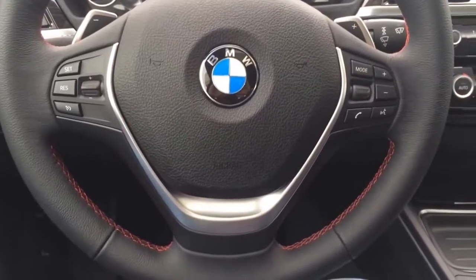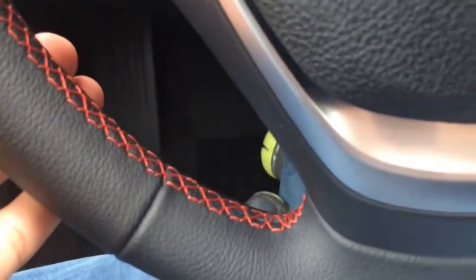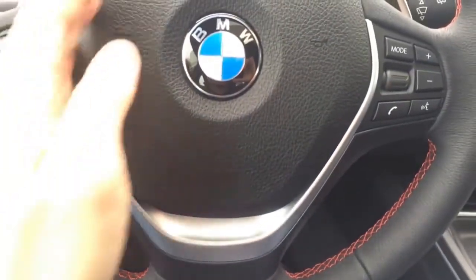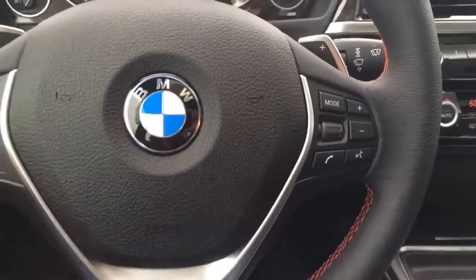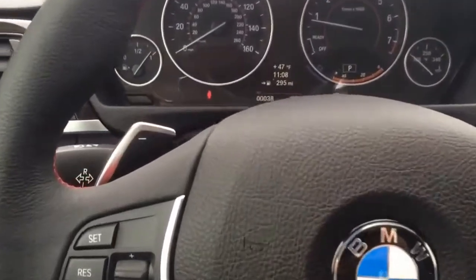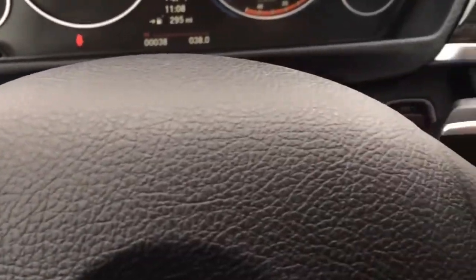The unique BMW 3-spoke steering wheel is wrapped in black leather, finished up nicely with a red stitching contrast, beautiful silver accenting in the middle, and multifunction controls on both sides. It also comes equipped with steering paddle shifters — down and up.